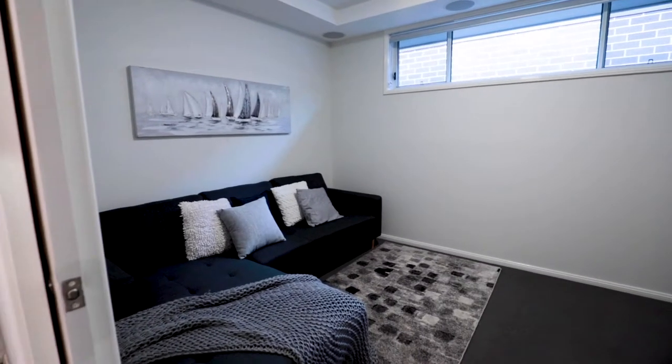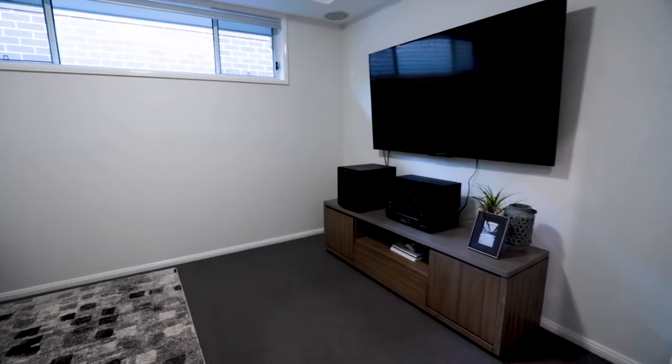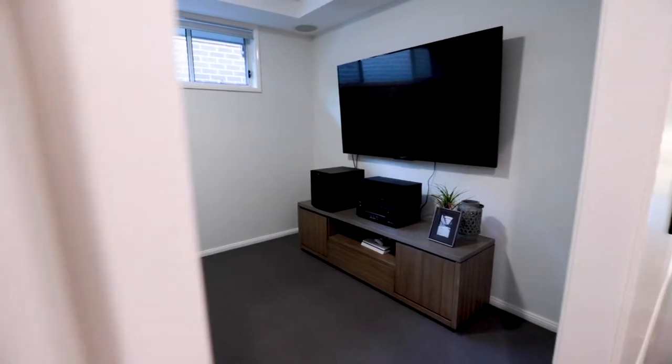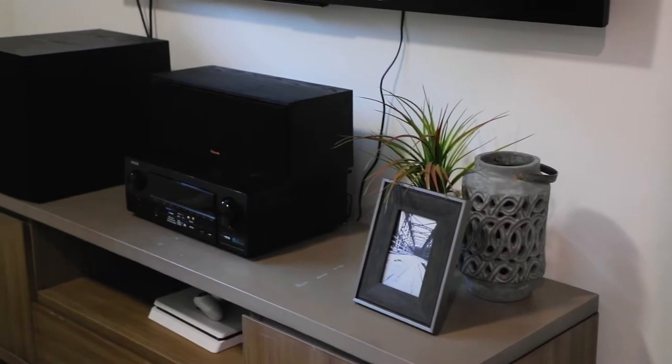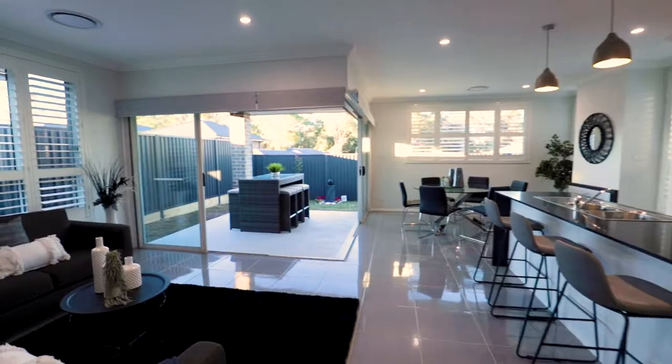No home would be complete without a fully equipped home theater room. This one will come stocked with a Sony 70-inch Ultra HD HDR TV and 7.1 surround sound system. You'll be a hit with the kids and the neighbors.